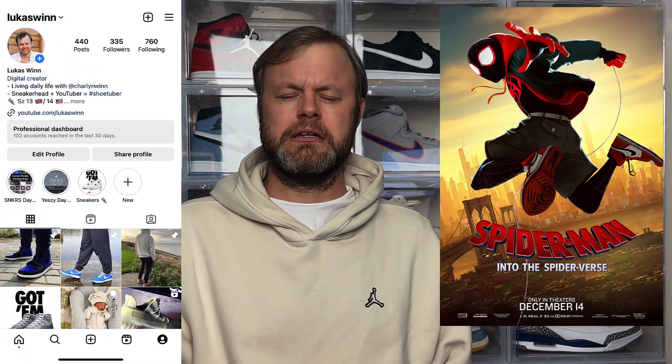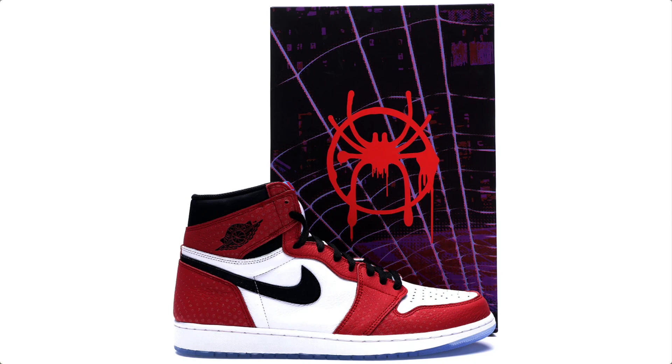Back in 2018 when the Spider-Man movie Into the Spider-Verse was released, Jordan Brand dropped a sneaker inspired by the Chicago colorway, featuring a translucent outsole and speckled 3M dots to give it that webbed look. In 2023, the latest Spider-Man movie Across the Spider-Verse was released, and to coincide with it, Jordan Brand again decided to take inspiration from the film and drop another Jordan 1.